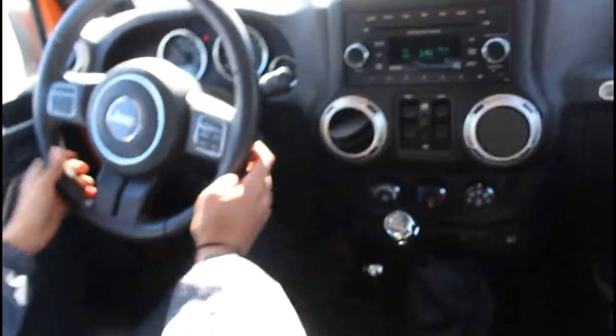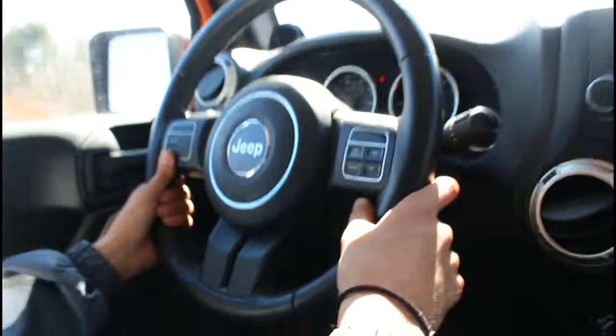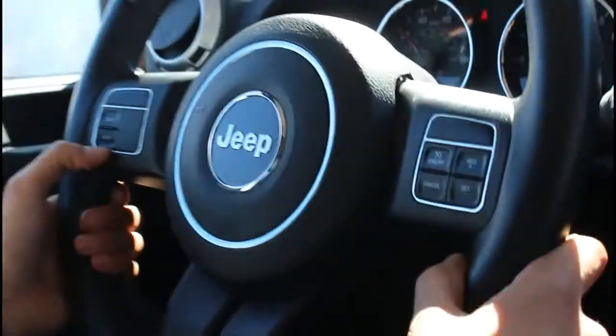The car is very smooth and very clean. There are a lot of steering wheel options, cruise control, and trip details.